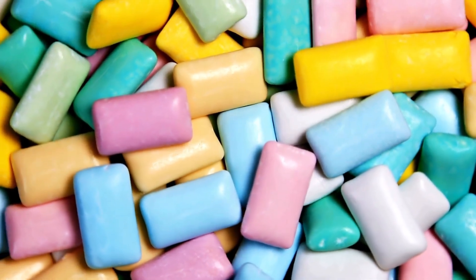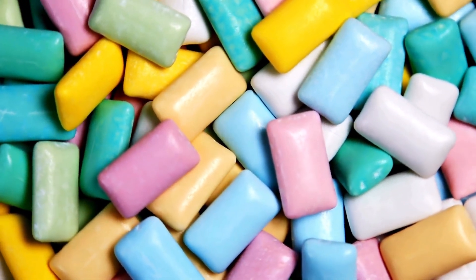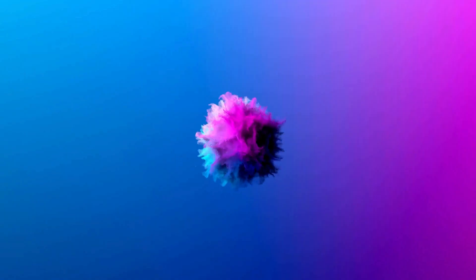Most of us grew up thinking chewing gum was harmless. Some even saw it as a quick way to freshen breath, ease anxiety, or just kill time. But what if I told you that tiny stick of gum might actually be a microplastic bomb exploding in your mouth every time you chew it?